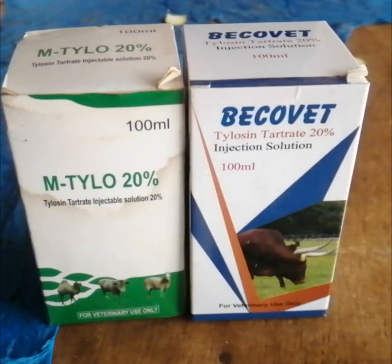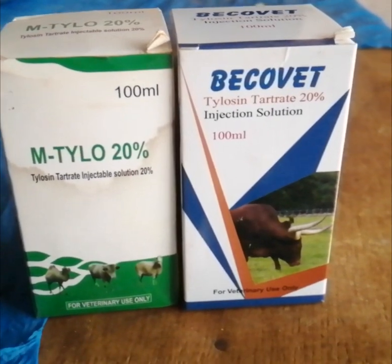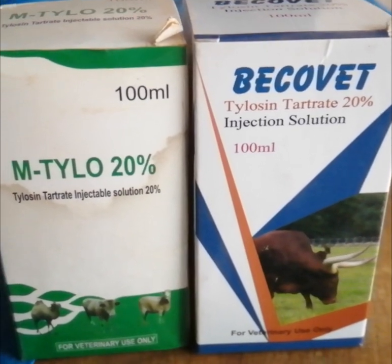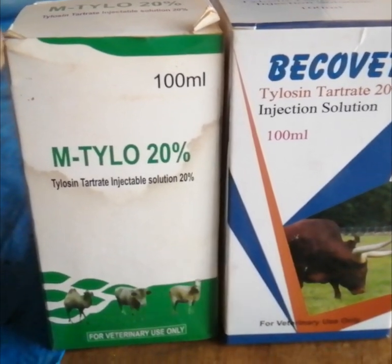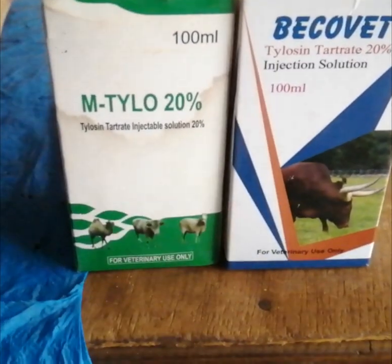This is Thylosine. Thylosine is for coughing. If the animal is coughing or you see the breathing is not going on well in the system, if you see any of your animals where the breathing is not going on well — because this works through the liver.